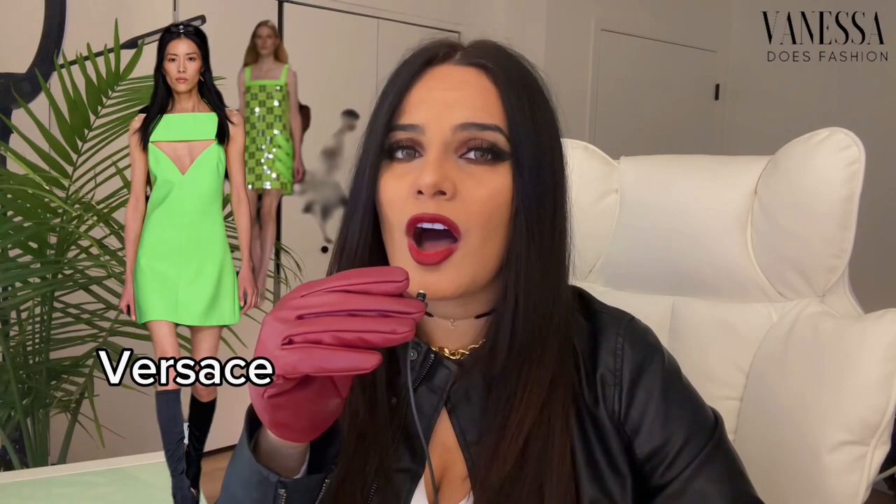Moving on to the next big trend: cutouts. I believe cutouts were trendy last season and they're not going anywhere in 2024. I've literally seen cutout blazers, cutout dresses, and cutout tops everywhere on the spring 2024 ready-to-wear runways, like Alexander McQueen — I'm in love with that collection, it has such beautiful pieces. Let me show you the cutout blazers from Alexander McQueen; it's such a statement piece.